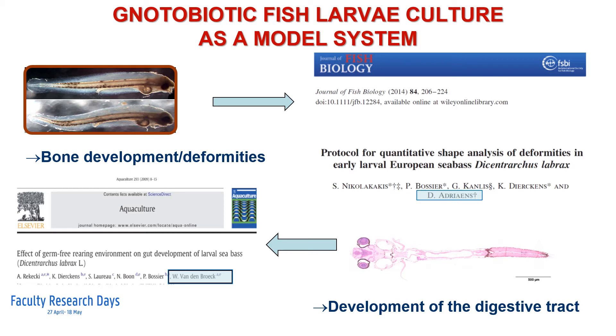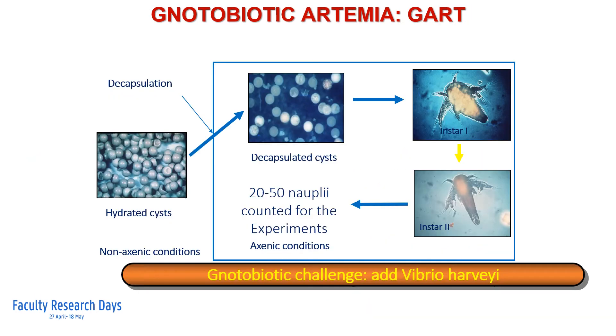The gnotobiotic sea bass system has also allowed to verify to what extent microbes influence the development of the gastrointestinal tract, a research effort put in place together with the lab of Professor van den Broek at the veterinary faculty. In addition to the gnotobiotic system for fish larvae, we have developed a gnotobiotic artemia system. This system is relatively easy to maintain and establish over a period of 48 hours.